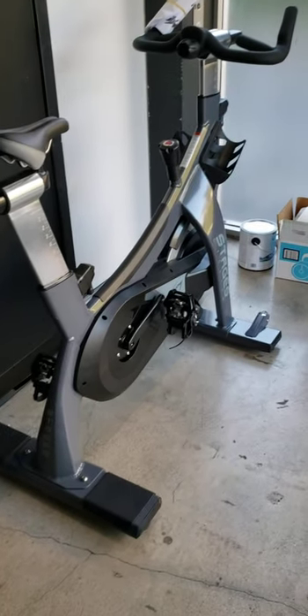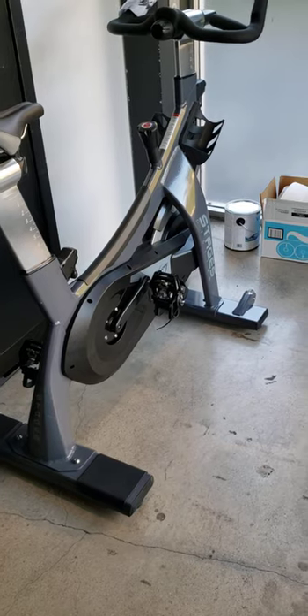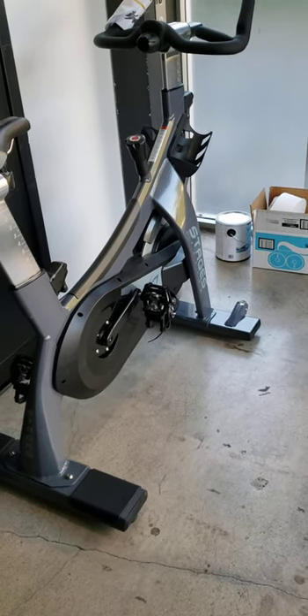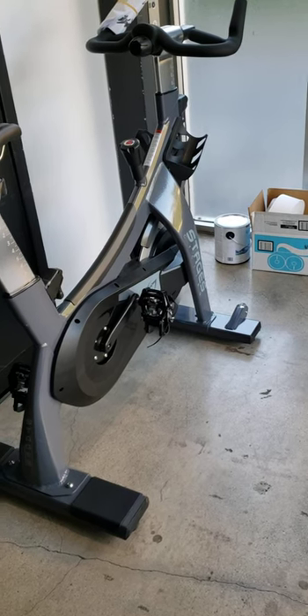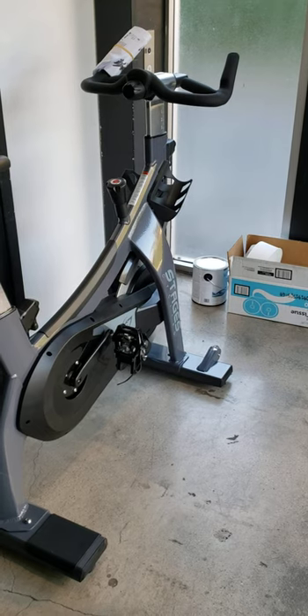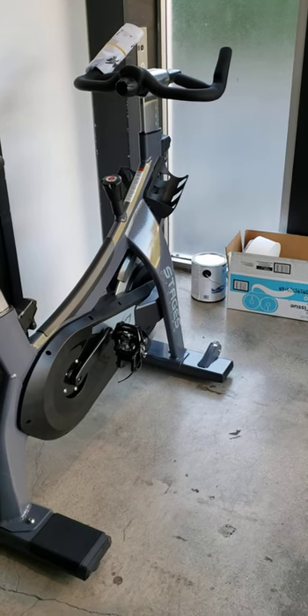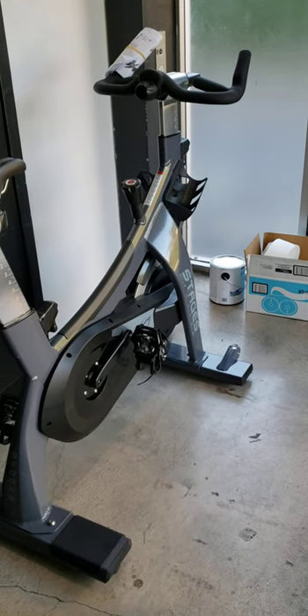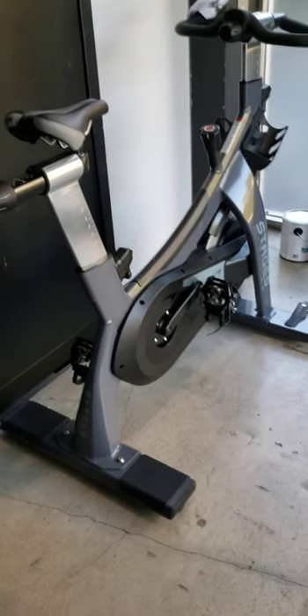If I'm biased toward the Stages indoor cycling bike, it's because it's a superior product. As a company providing superior service and easier to deal with, Stages is definitely way ahead of Spinning. Spinning used to be the flagship brand, but no longer.